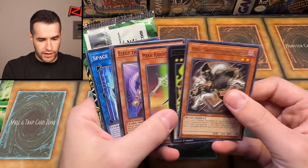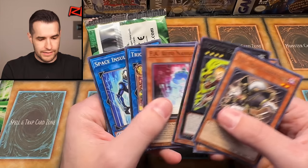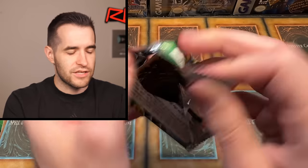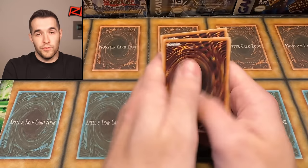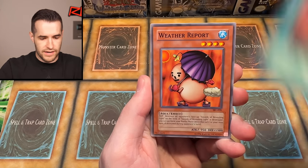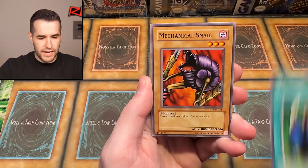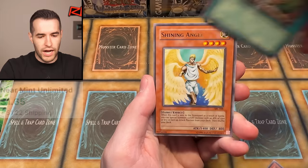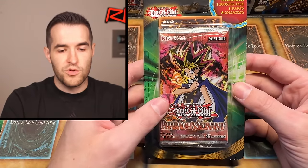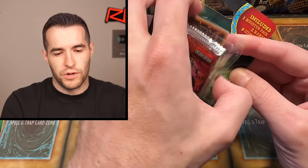Four packs left — one of each. Not much in the extras so far: two rares, not great. Spell Ruler first. Relinquished or Blue-Eyes would be huge. We have Gaia Power, Ancient One of the Deep Forest, Final Destiny, Weather Report, Commencement Dance, Mechanical Snail, Upstart Goblin, Shining Angel, and Flash Assailant. Another dud.